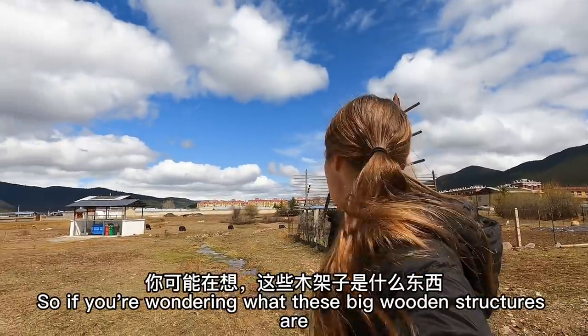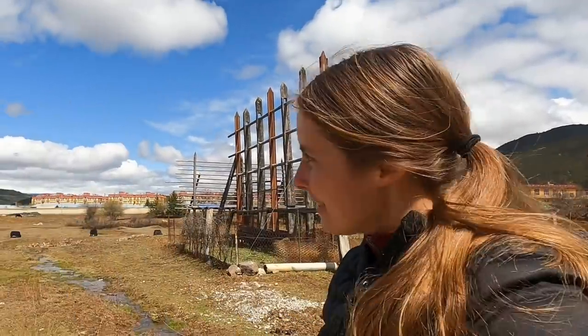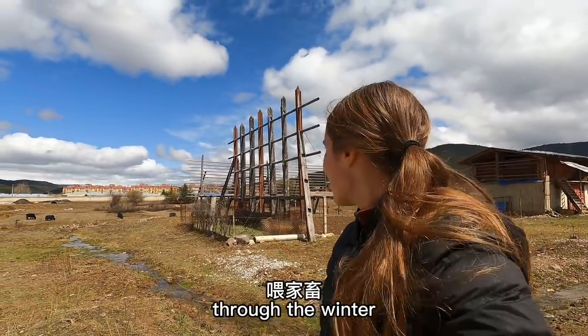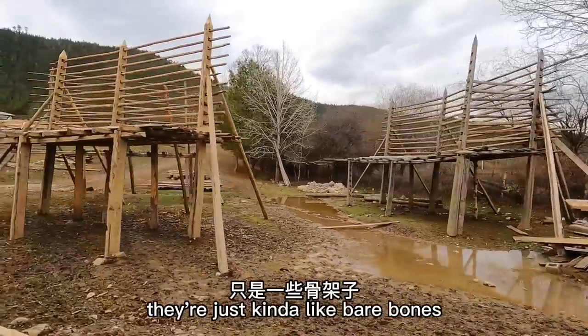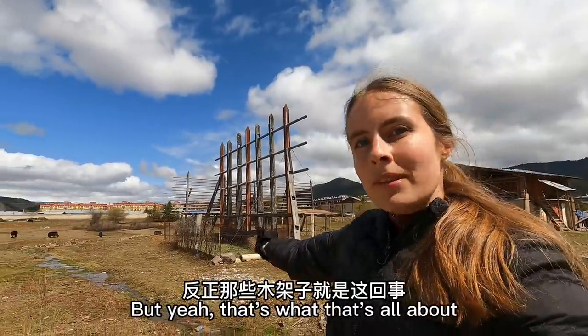So if you're wondering what these big wooden structures are, they're for drying hay so you can feed it to your livestock through the winter. Because it's spring right now, they are empty — just kind of bare bones. They're not as cool looking as they are in September, but that's what that's all about.